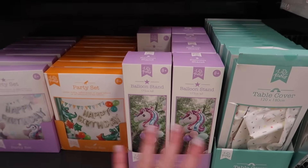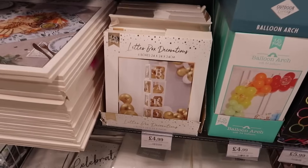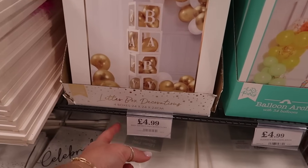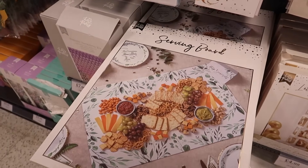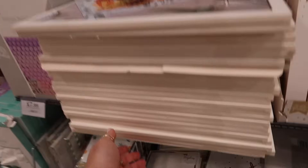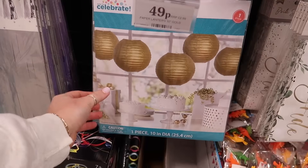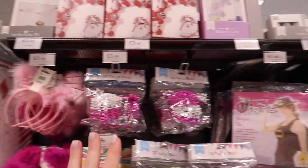£3.99 for this unicorn balloon stand kit. There's also a baby block kit with all the balloons inside for £4.99. The charcuterie board theme is here too with a whole range of matching party pieces for £2.99. Some paper lanterns for 49p. Hen do season is coming — they've got a bride-to-be kit.